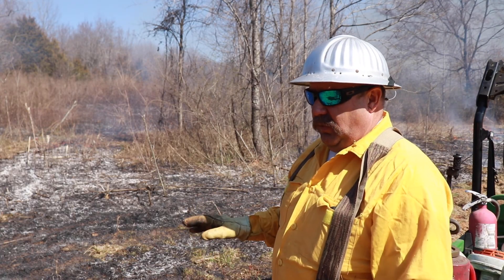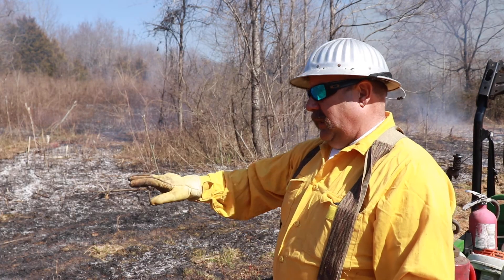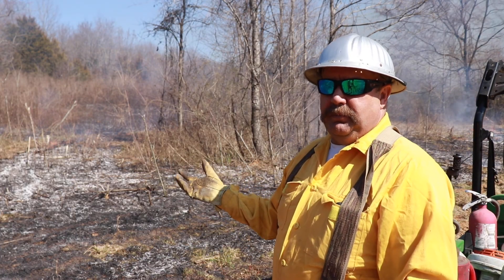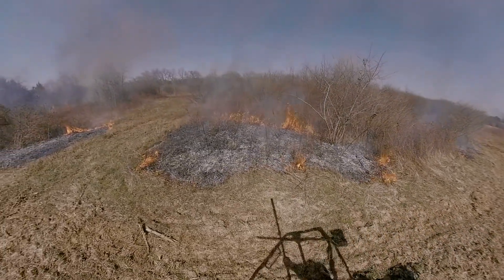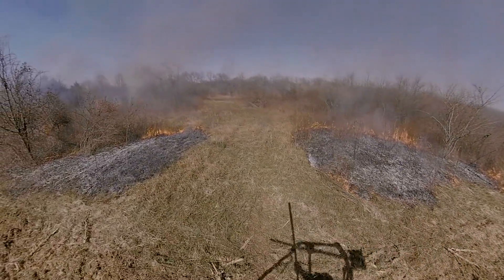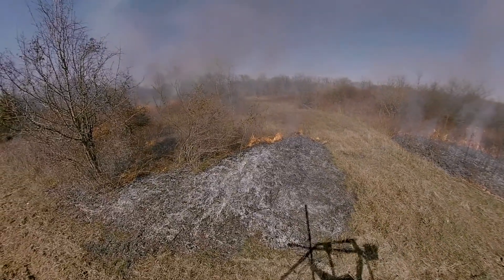In the next 30 to 45 days, we're going to have green up, and there are going to be seeds jumping out of that area. Depending on how good a burn we get, I may not burn it again for another three years or so. That's the whole idea — you don't want to burn all your habitat, but spot it. That way you've got different levels of succession all at the same time.